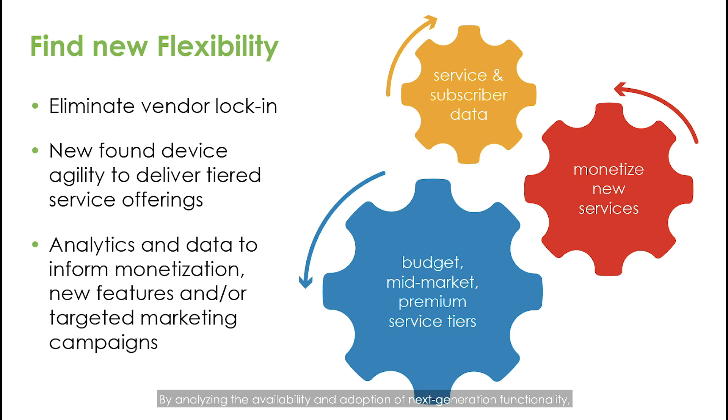By analyzing the availability and adoption of next-generation functionality, operators are in a better position to monetize services with data on subscriber activity, informing marketing campaigns, and the introduction of new features and offerings.